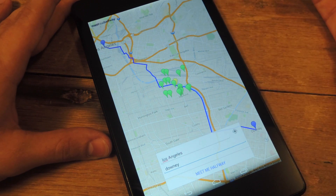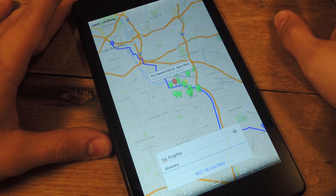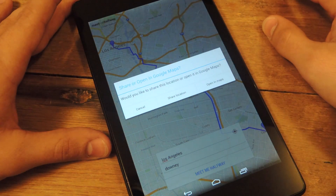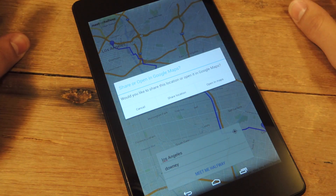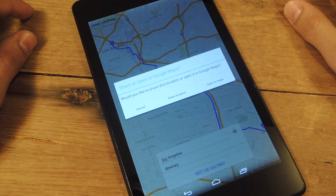It's pretty straightforward. I filtered it all out and you can click on it and see what that is — Bon Appétit. It's a bakery. Just click on it and now it says we'd like to share this location or open it in Google Maps. So you can actually share it with a contact and let them know this is halfway, or you can just open it up in Maps and get your directions.